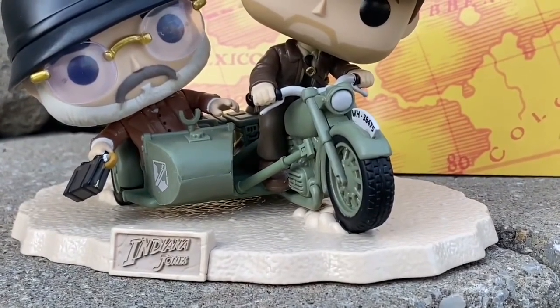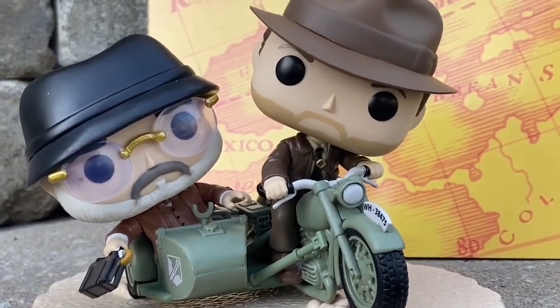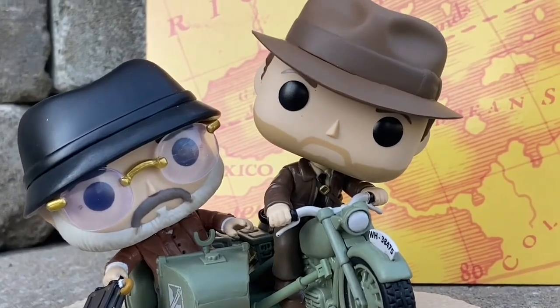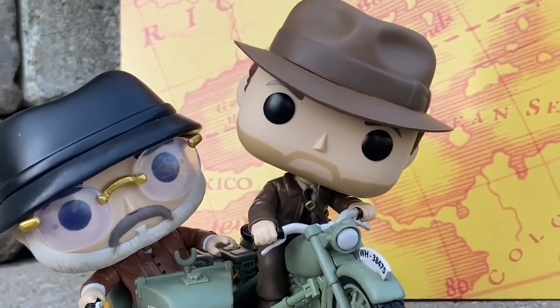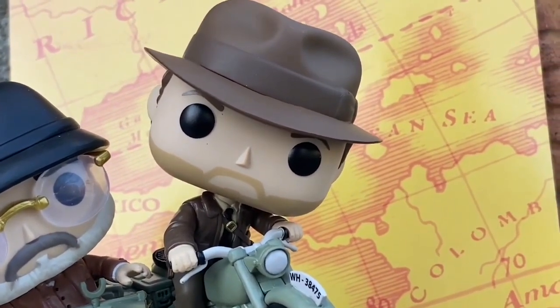Indiana Jones has the tie in the scene, the sash over him, the five o'clock shadow, and the hat. This is an iconic scene with his dad Sean Connery as they're being chased. It also comes with a cool little map in the background if you want to display it.